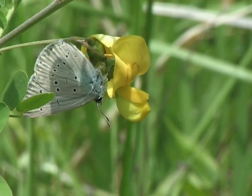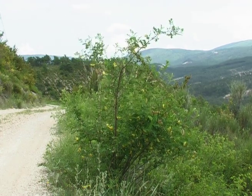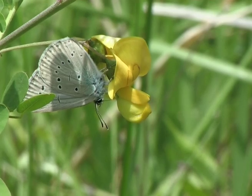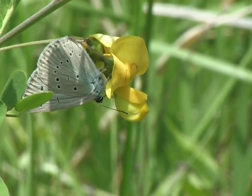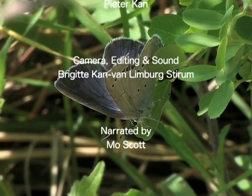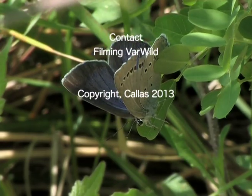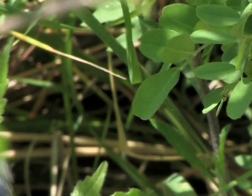The future of the Iolas blue would be less under threat if the bladder senna were to be protected in the places where populations of the Iolas blue exist.